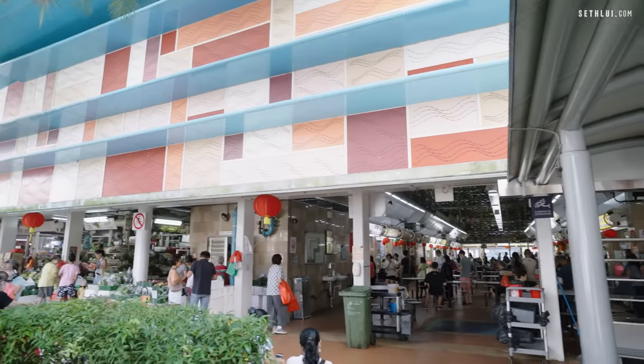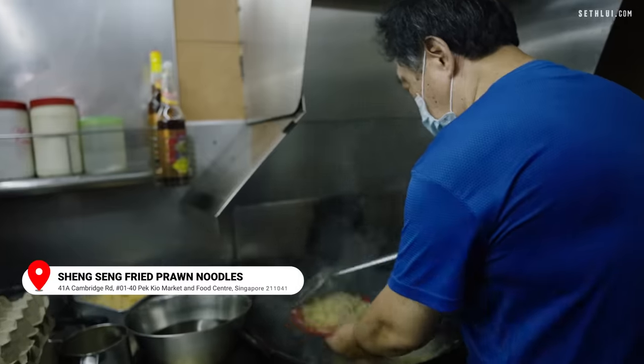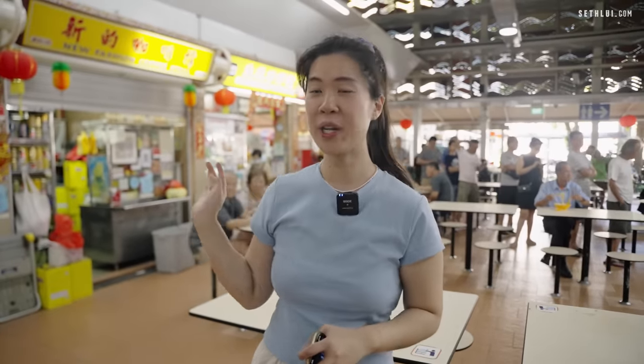We're at Pekkyo Market and we're at our first spot. I heard their plate used to go for $3, but now it's at about $4 — they increased price by a little bit. But I still think it's pretty affordable. Something unique about them is that they are actually recommended by the Michelin plate.